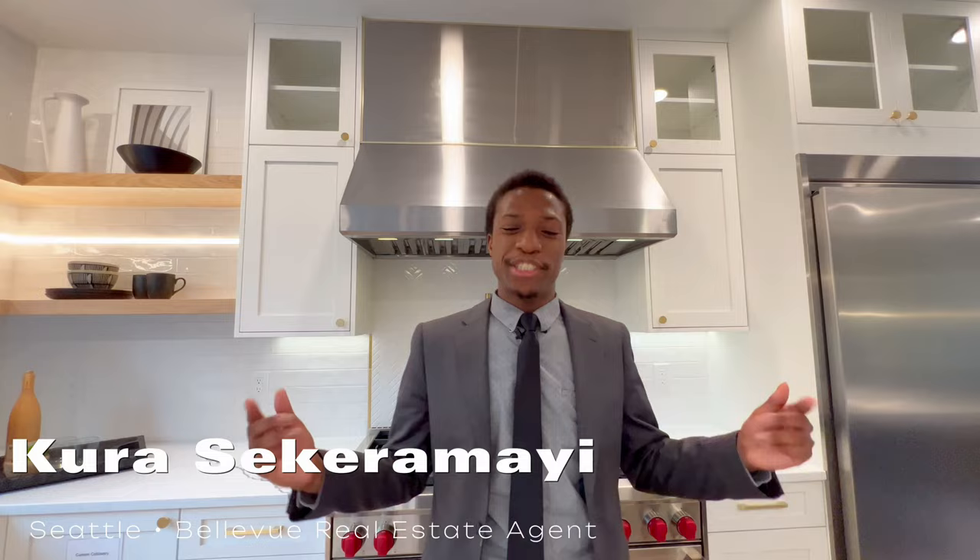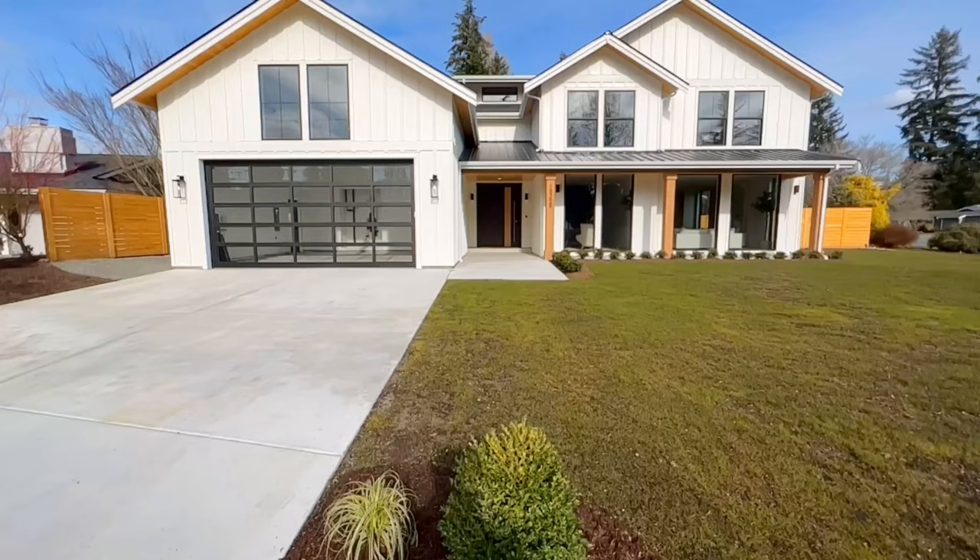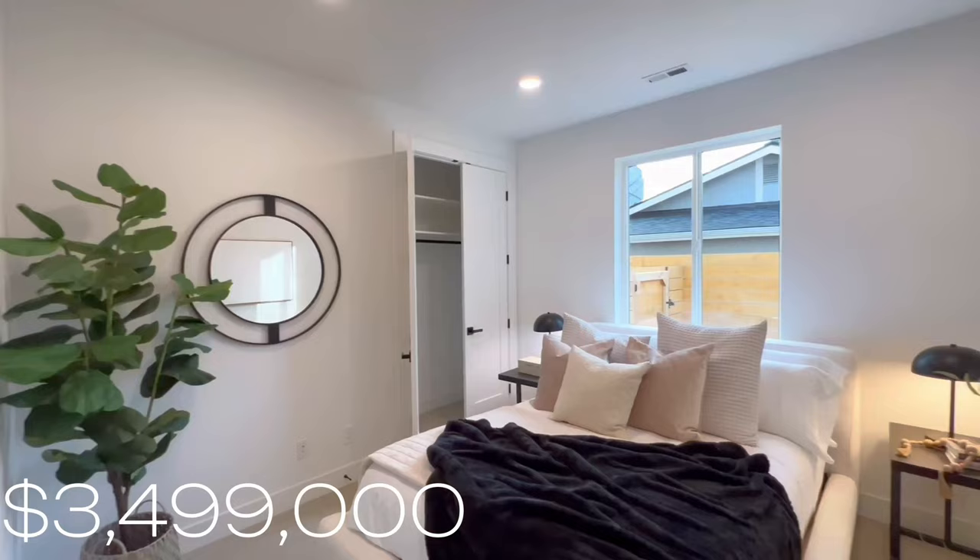Hello everybody, welcome back to my YouTube channel. For those who don't know me, my name is Kura. I'm a real estate agent based here in Seattle, Washington, and today I have an architectural shoot for you guys.